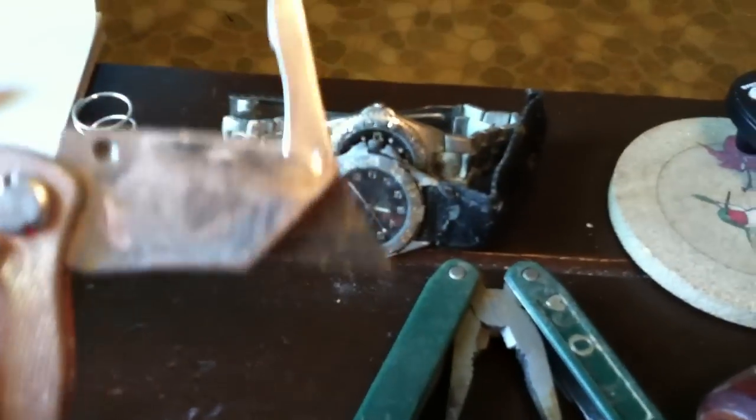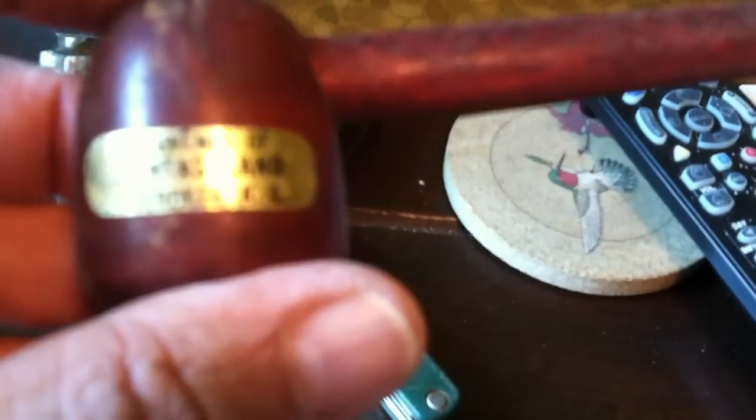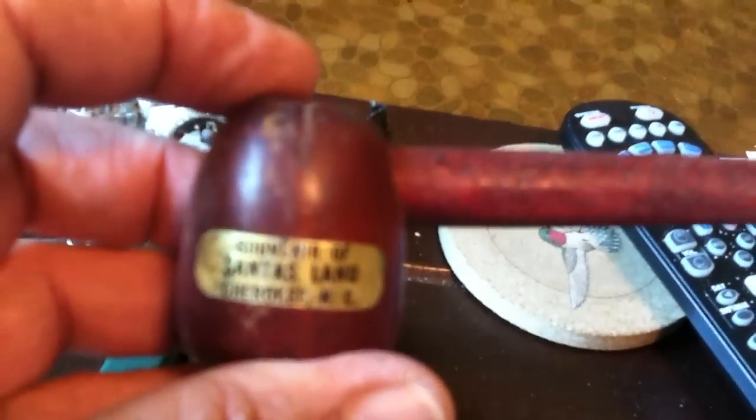This is a box cutter and a utility thing. This is a souvenir of Santa's Land, Cherokee, North Carolina — I don't know if that was made by Indians.